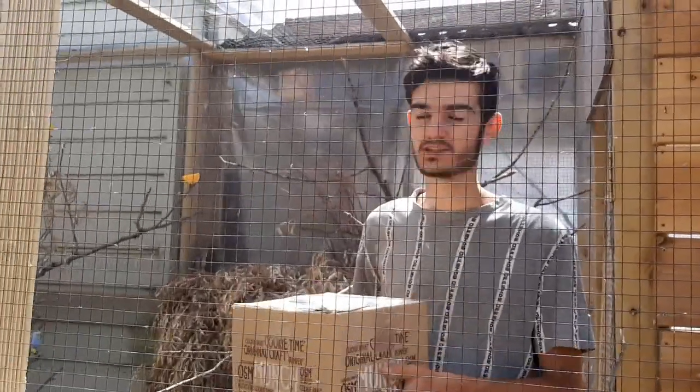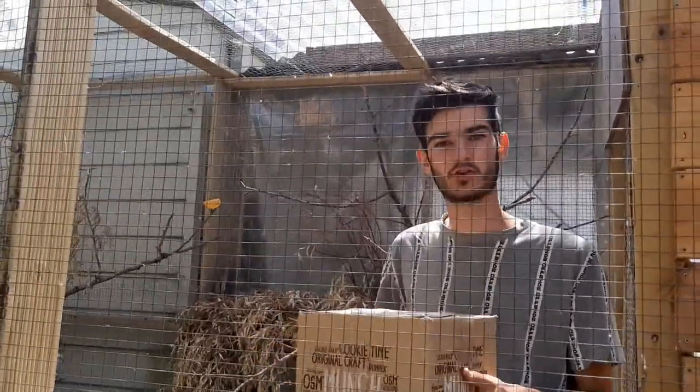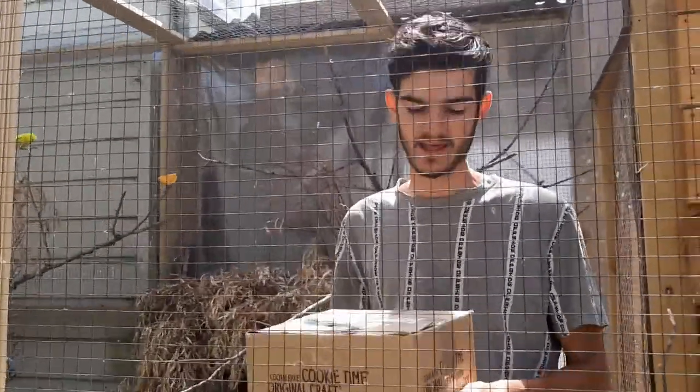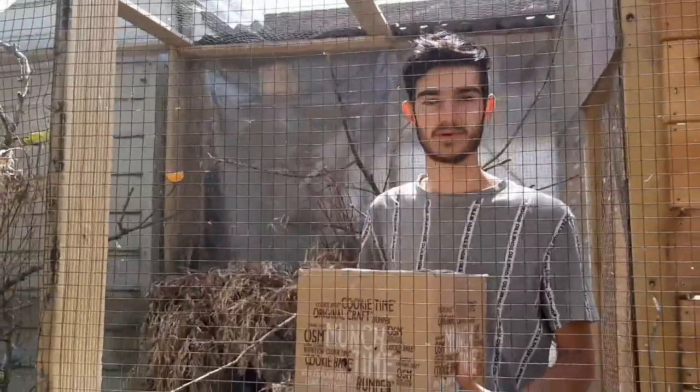These will be the only two turquazines going into this aviary, so there's no overcrowding. The male green one is named Baljeet and the yellow female is Wedget. Let's let them in!